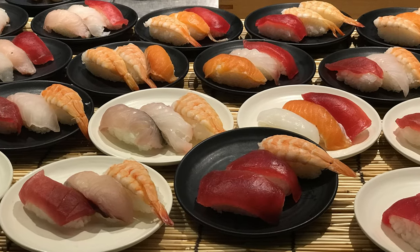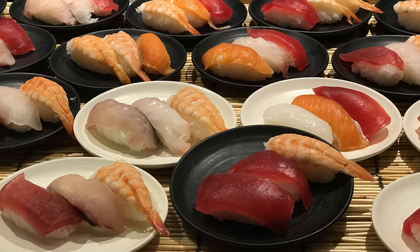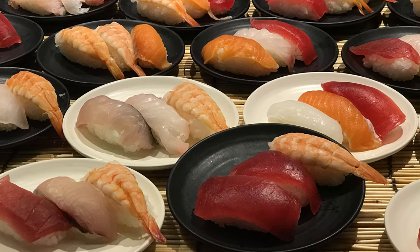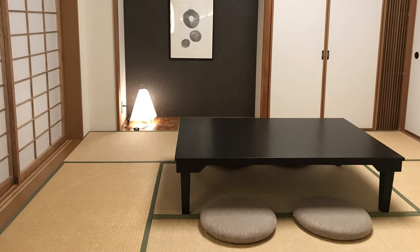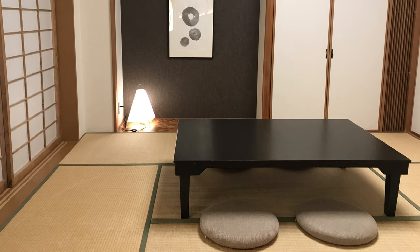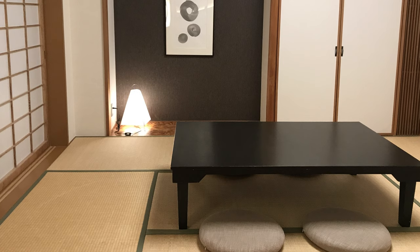Once we arrived at the Hilton, we were able to enjoy a buffet dinner. That was the best sushi I've ever eaten in my entire life. Our room at the Hilton was configured with traditional western style beds or Japanese tatami mats, where you could request to have the room made up to sleep on the floor.